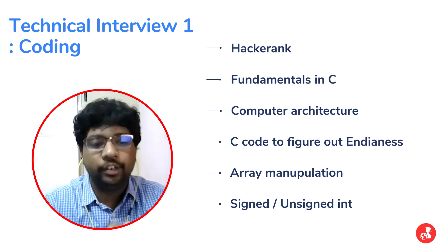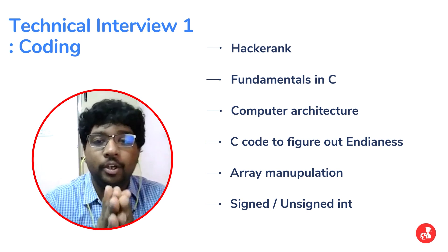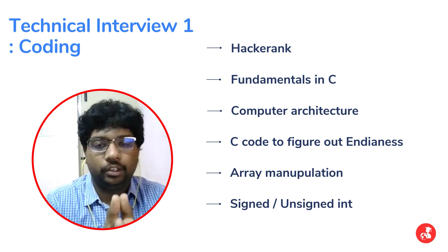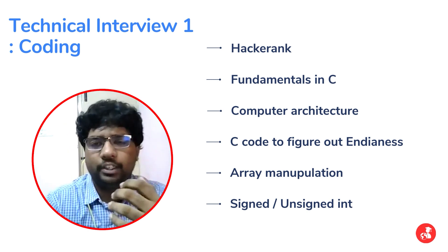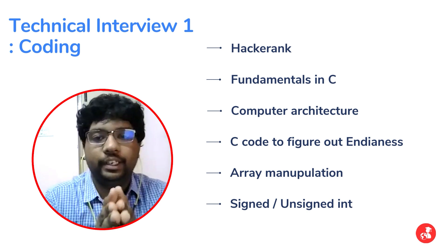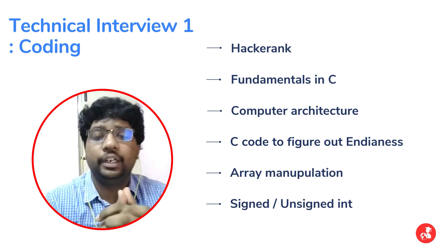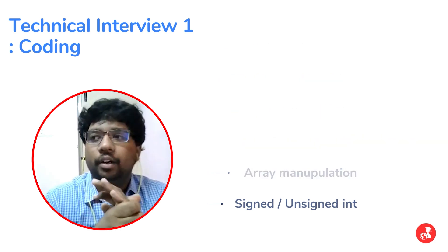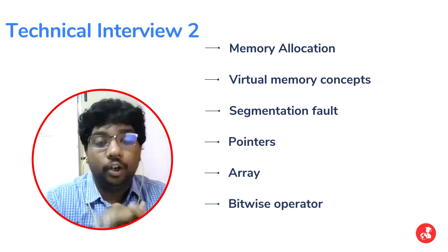The second technical interview was entirely a coding interview with no communication questions. They went into more advanced C concepts — memory allocation, dynamic memory allocation, and memory management. They started similarly to the first round, then moved to memory organization in C: virtual memory, differences between data segment, stack, and heap, how they grow, errors from simultaneously filling stack and heap, segmentation faults, null pointer access, dangling pointers, and dynamic memory allocation concepts.